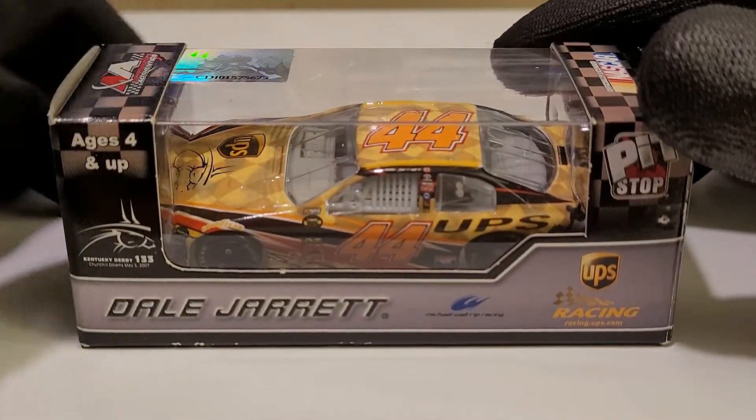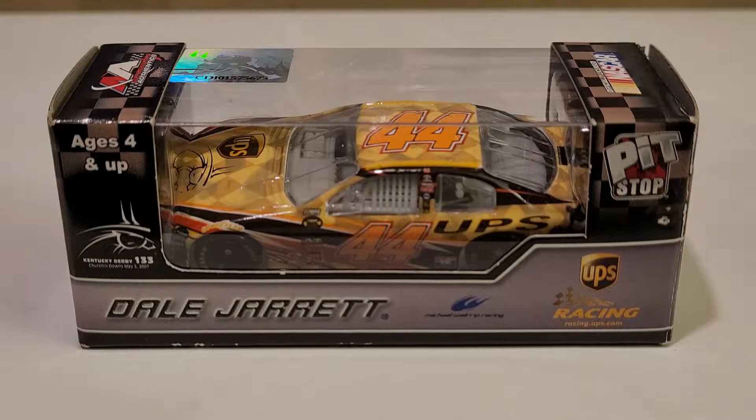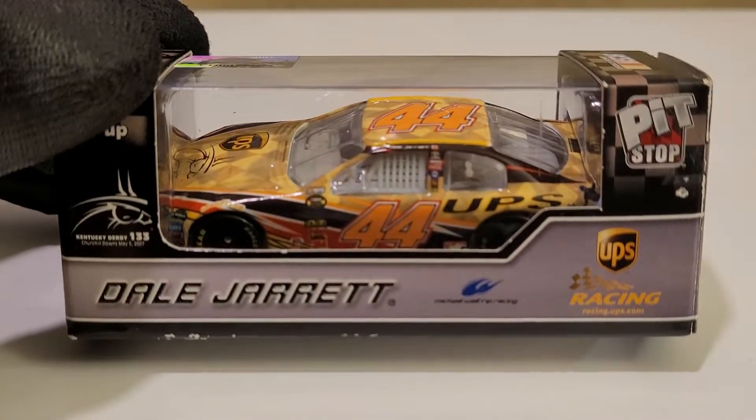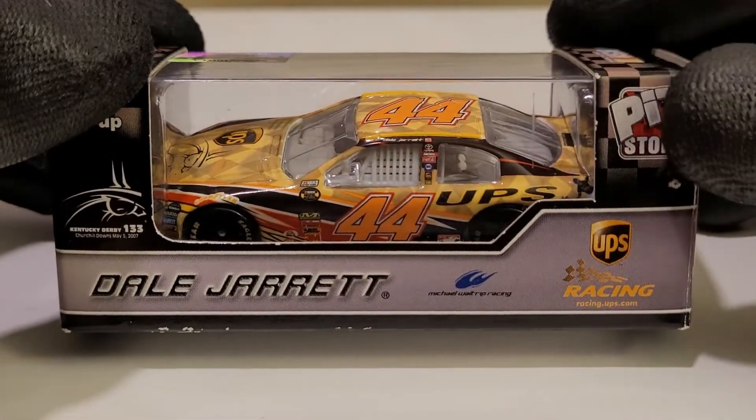We're going to talk about good old DJ, guys. We got Dale Jarrett's 2007 UPS Kentucky Derby Toyota Camry for Michael Waltrip Racing. Oh yes, good old Mikey — we've got to talk about DJ and Mikey in this review. But this is a really cool diecast, guys.